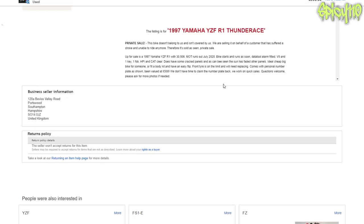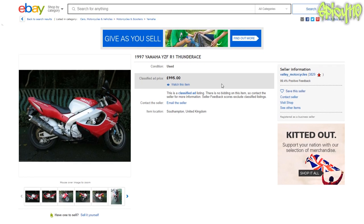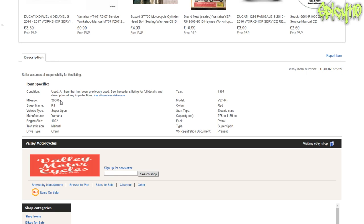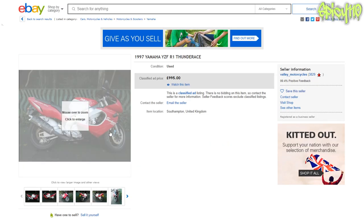Some faded panels. Front tyre on the limit and needs replacing. It is very cheap and they have been completely honest about it all. If you want to do a lot of work to end up with that bike, then yeah. The mileage: 1997 with 30,000 miles on it — it's going to need a fair amount of work done.